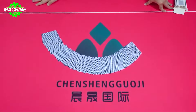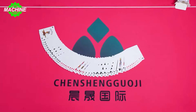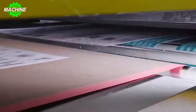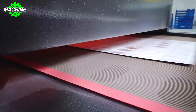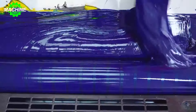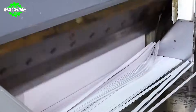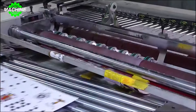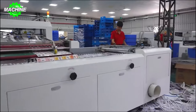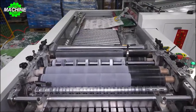Do you know how poker cards are created? The printing process begins using advanced machinery to ensure accurate and precise results. After printing, the cards undergo a coating process for long-lasting durability, followed by quality control checks to ensure that every card meets industry standards. To ensure each card is of equal length, they are fed into a machine with integrated intelligence.